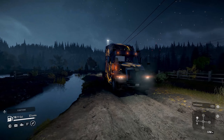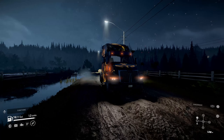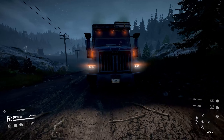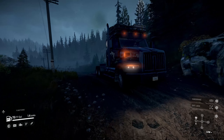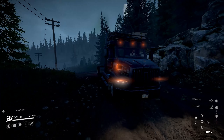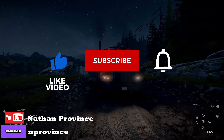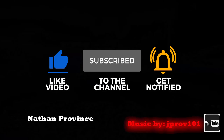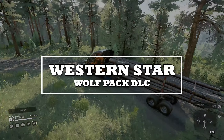Welcome back for another SnowRunner truck review. Today we're going to check out the brand new Wolfpack DLC, which has given us three new vehicles from Western Star's vocational and on-highway truck lines. Please help support the channel by liking the video and subscribing. Without further ado, let's jump in.